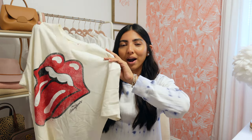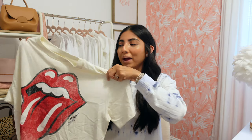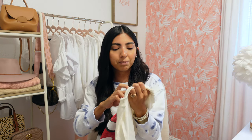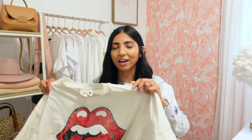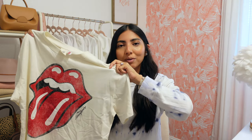Next I picked up this Rolling Stones t-shirt, which I probably did not need because I have about seven — but they all have some sort of pattern. I love how this one is just a classic red lip and red tongue on an off-white tee. I picked it up in a medium because I wanted it to fit super oversized, and it was $17.99. I actually just posted a video a few weeks ago on how to style a graphic tee 10 different ways, so I'll link it down below — the possibilities are endless, which is why I thought I'd add one more to my collection.